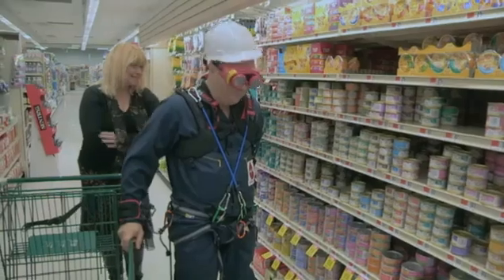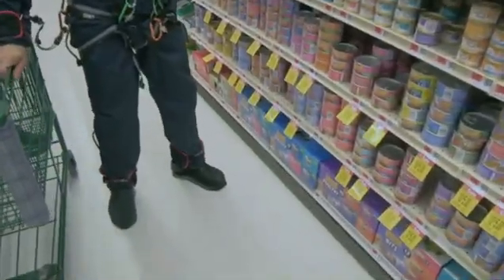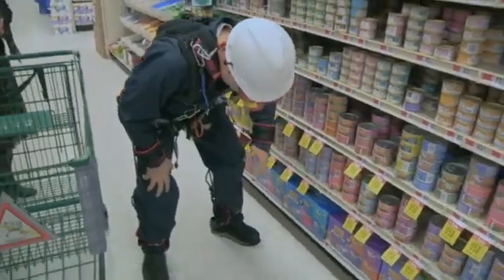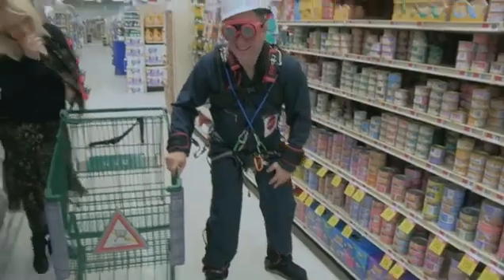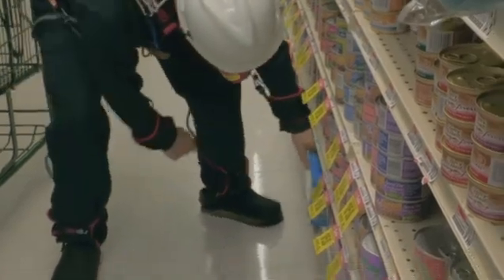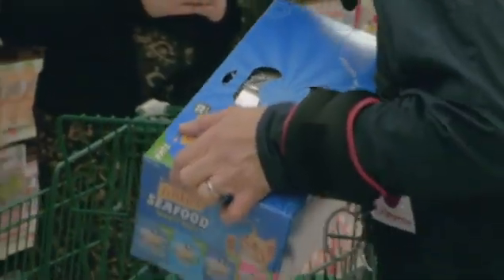I'm assuming that's cat food, but I don't think I can afford to bend down — something awful might happen. Well, let's give it a go. The trouble is, if you think I'm ever going to get it out of that basket, you're very much mistaken.